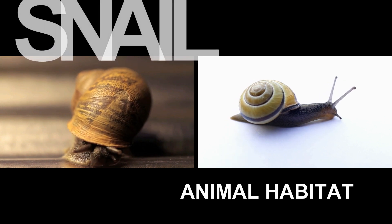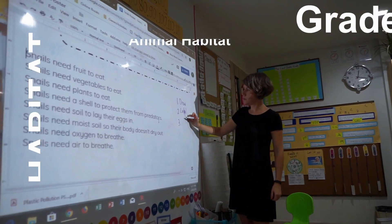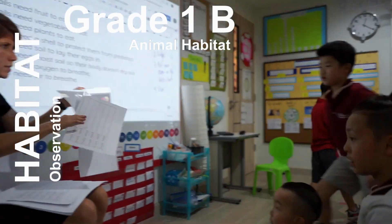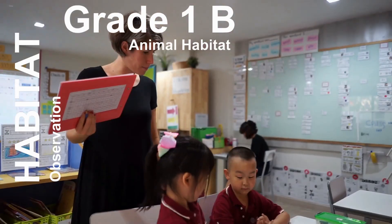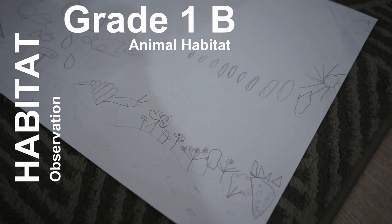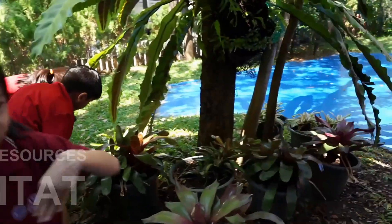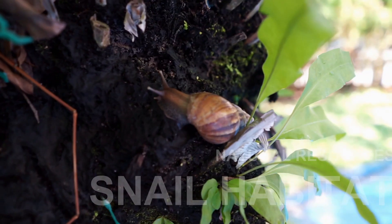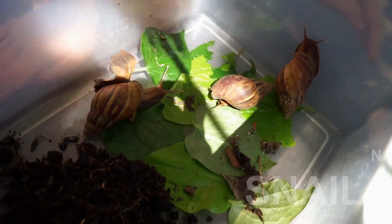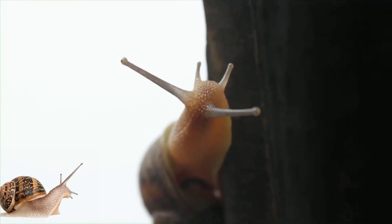Snail! This is how I wear my shell. I'm climbing up a garden pail. I'm blaming on my mucus trail, baby. This is how a land snail moves. Blame it on my sluggish groove. Blame it on my mucus trail, baby.